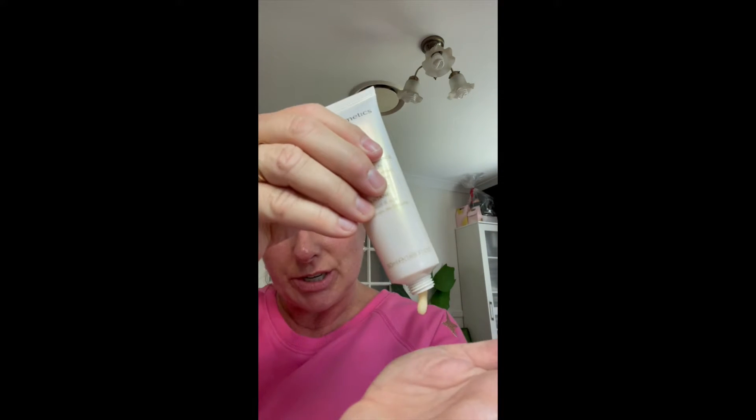Next is our gorgeous Nutriche Instant Radiance Beauty Balm. It's a gorgeous apricot primer — you can use it as a moisturizer, but I prefer to put it on over the top of my moisturizer because it gives my skin radiance and also acts as a primer.